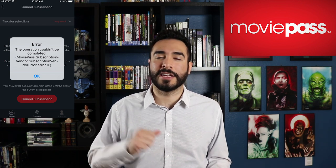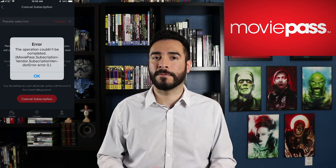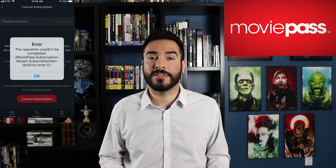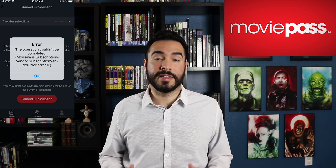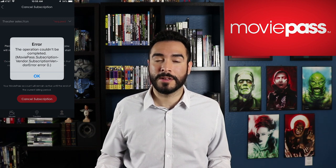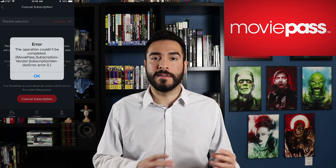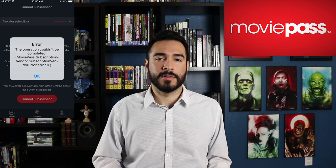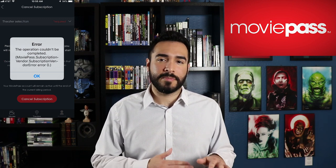These so-called glitches somehow only glitch their way to taking your money. They don't glitch so you can get free stuff — they only glitch in ways that benefit them. When you're strapped for cash, maybe that's what you do. Not to mention this happened before when they were implementing their new $9.99 for three movies a month with limited showings. The opting in of this new plan took priority over any cancellation that you did — pretty underhanded practices.